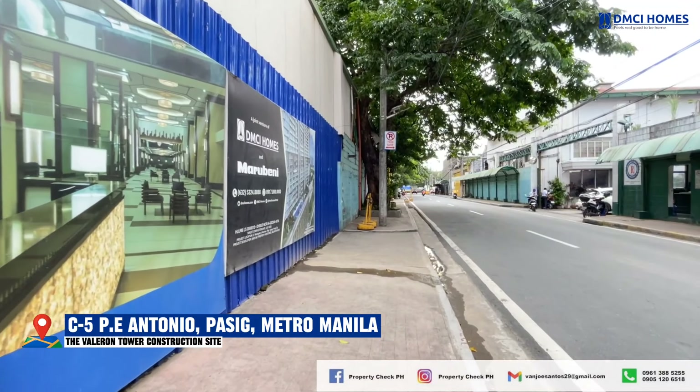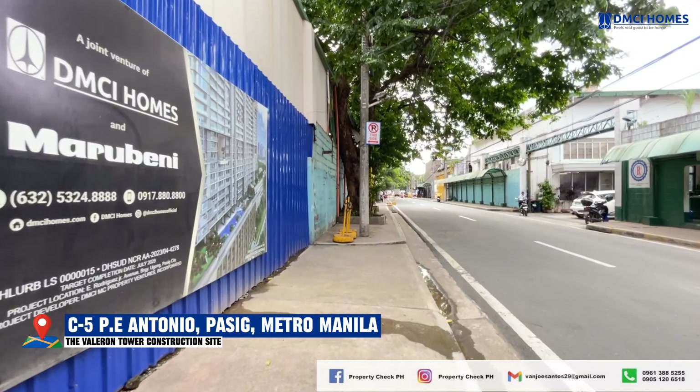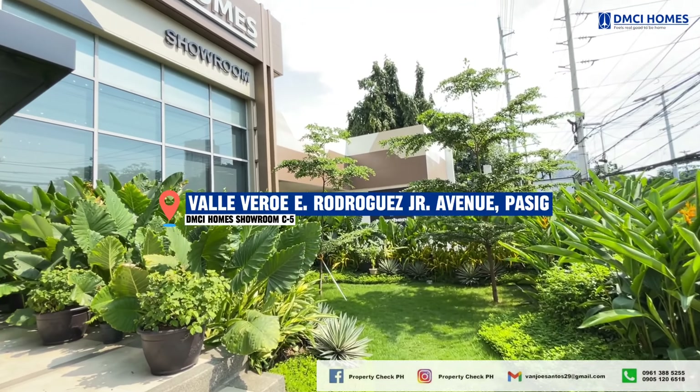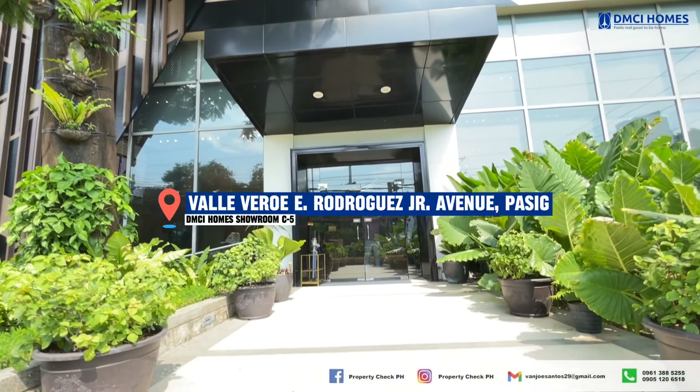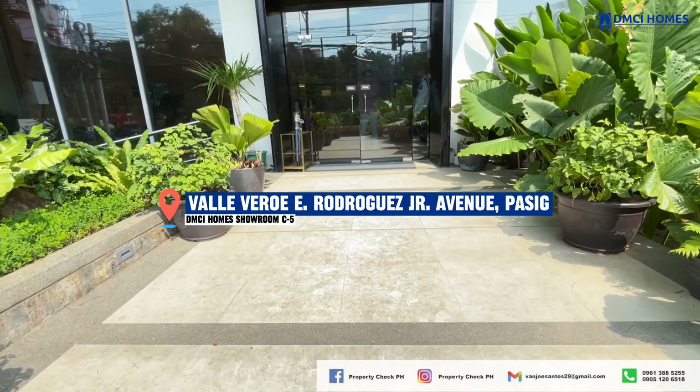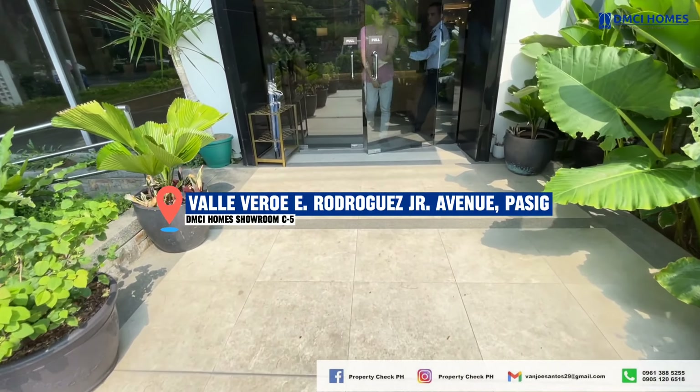An exciting new development in a prime location. But in this video, I'll focus more on taking you to the Valorant Tower showroom in C5, Pasig, where we'll tour the luxurious lobby and stunning model units. Stay tuned and see why this could be your dream home or next great investment.